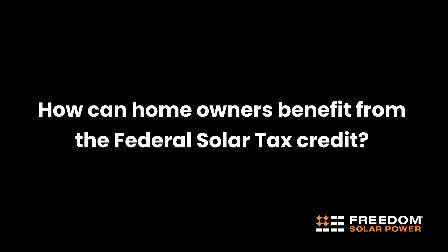How can homeowners benefit from the federal solar tax credit? Homeowners can take up to 30% of the project costs for adding solar or solar plus storage in their home.